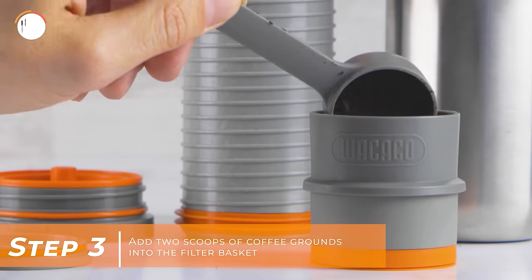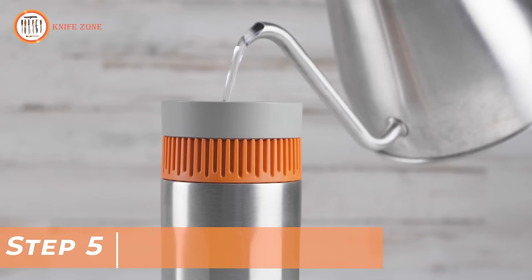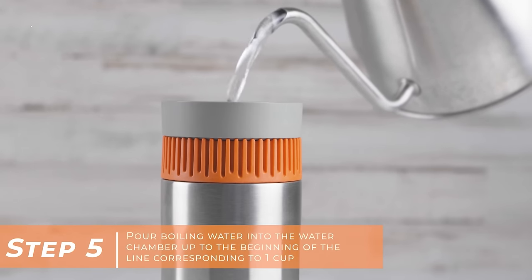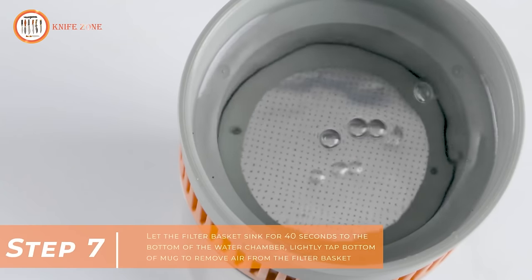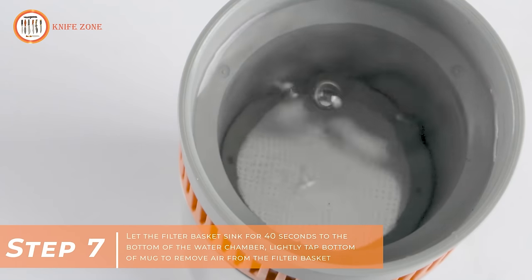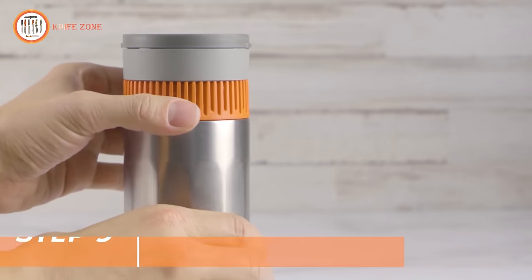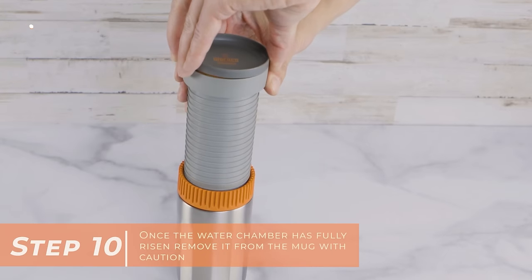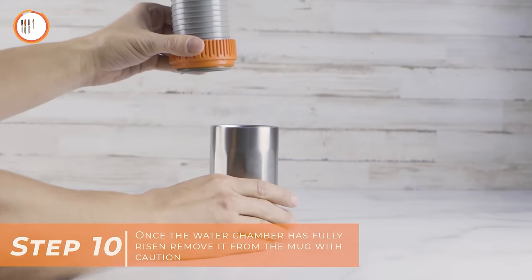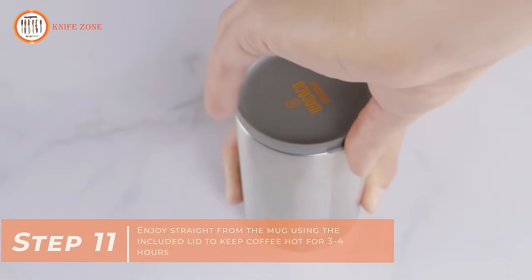Add two scoops of ground coffee to the filter basket. Remove the funnel and place the lid back on the filter basket. Pour boiling water into the water chamber up to the line that indicates one cup. Carefully drop the filter basket into the water chamber, allowing it to sink for 40 seconds to the bottom. Lightly tap the bottom of the mug to remove air from the filter basket. Put the lid back on and turn the control ring clockwise then counterclockwise to start the extraction process. Once the water chamber has fully risen, remove it with caution. Enjoy your coffee straight from the mug, utilizing the included lid to keep it hot for 3 to 4 hours.